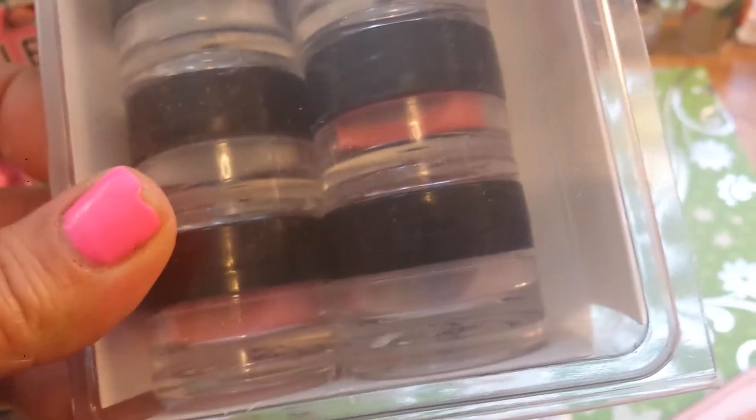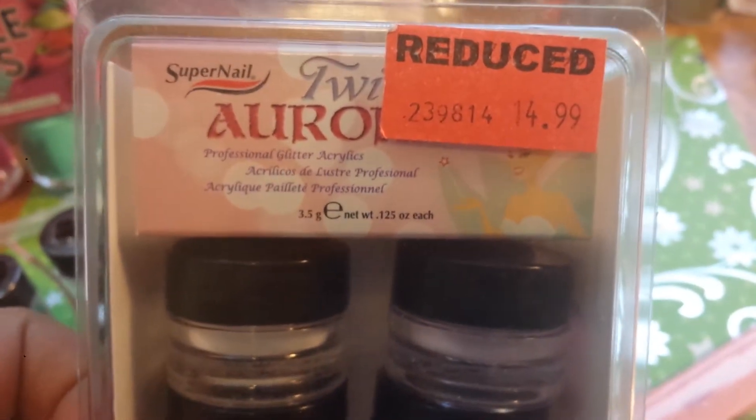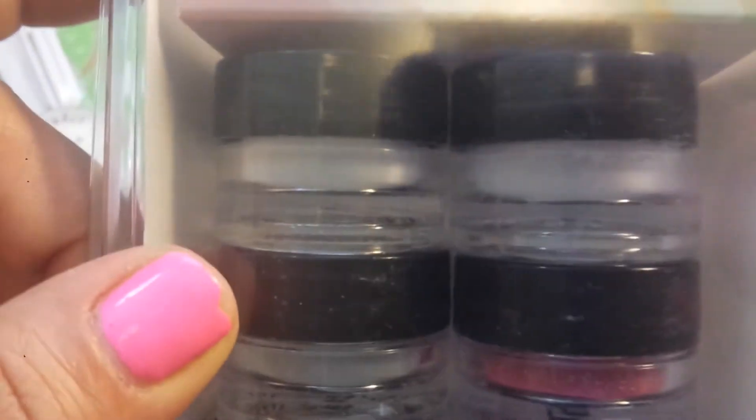So these are gorgeous. I've seen these before, I've seen them swatched out and I will swatch them out — they are so beautiful. They're the Aurora ones. Jenny B gave me one of the colors. Let me see — Twilight Aurora. It has all these gorgeous colors and I'll swatch these out in another video when I test all these.